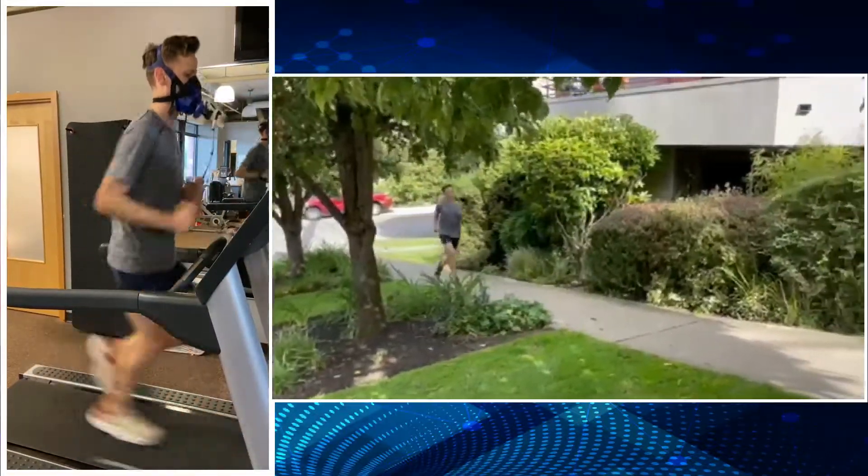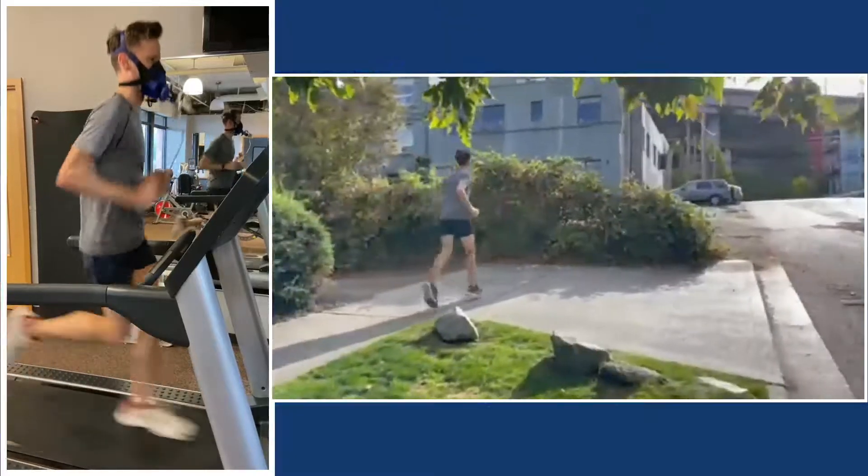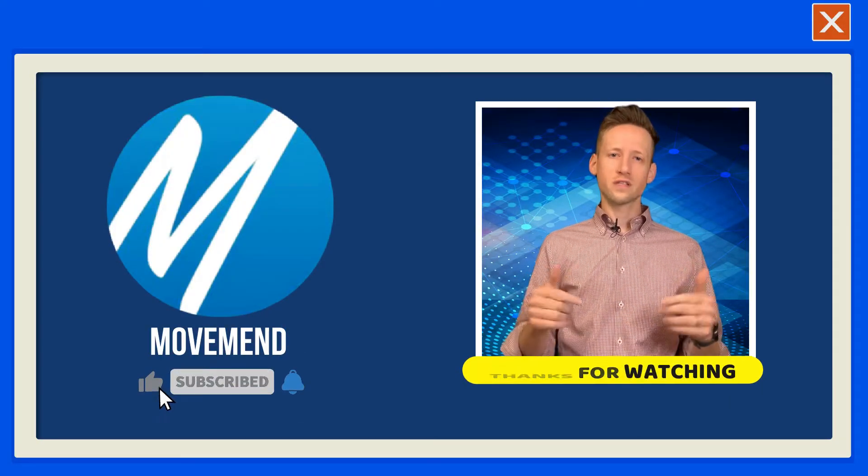No matter what your goals are, completing a metabolic test can help make those goals more achievable and improve your overall fitness and well-being. If you're looking for more information on completing a metabolic test, please click the link below.